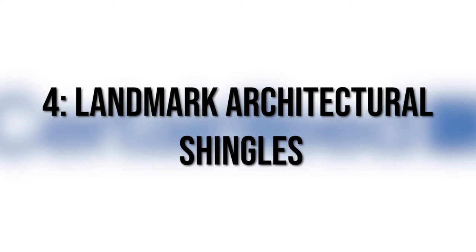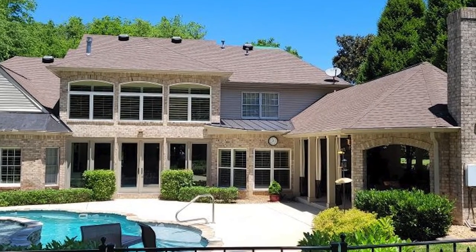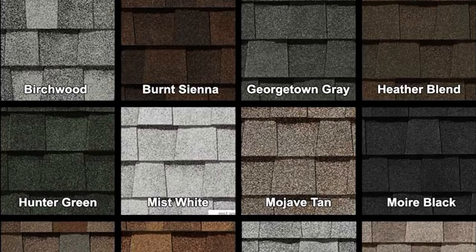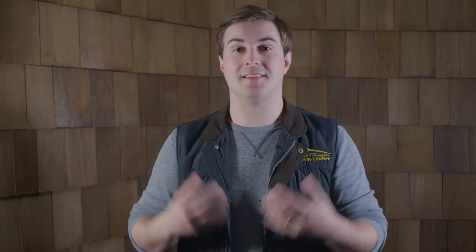Number four: Landmark architectural shingles. Landmark is CertainTeed's architectural baseline shingle, and it's one of the more popular options among homeowners. If you want a really decent roof for a very good price and don't really care too much about your roof sticking out in the neighborhood, then this is the perfect option for you. With a ton of color options to match any home and manufacturer's warranties backing it, Landmark is a fitting name for this architectural shingle.